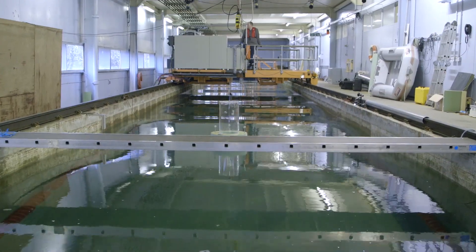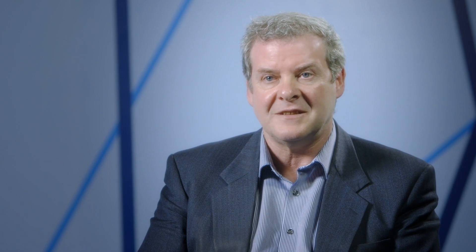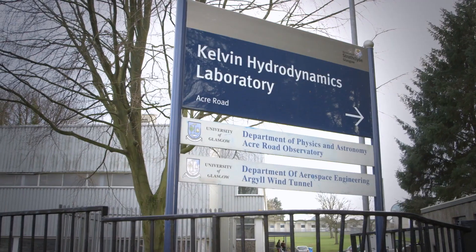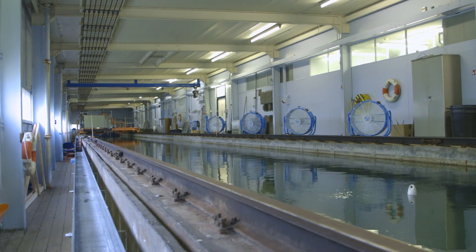Our students have access to world-class research and development facilities. The Department of Naval Architecture, Ocean and Marine Engineering has some of the most extensive facilities in the UK. Students have access to a marine engineering laboratory and a hydrodynamics laboratory, and we also have a large facility for hydrodynamic testing. We have a large-scale test tank — the largest university test tank in the UK.